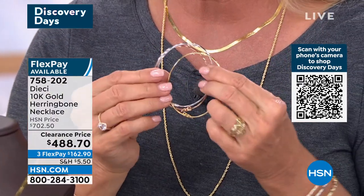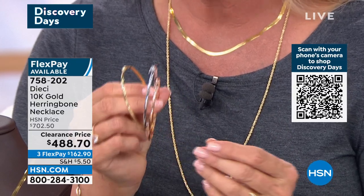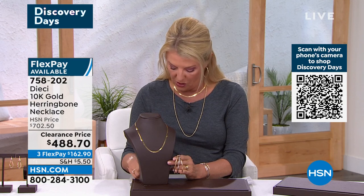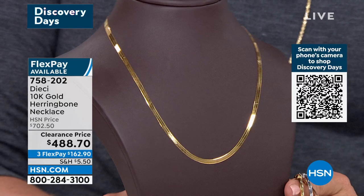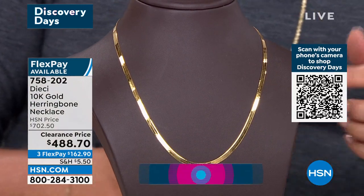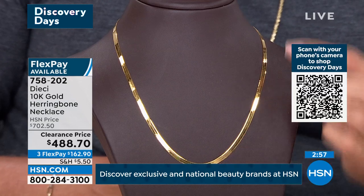Just to totally tempt you, I'm going to show you these — they're coming up. We have three different color options and they're on sale as well. This all works if you really want to create a significant gold collection. Originally this was $702 — we are talking 5.2 grams of gold — and we're down to $488.70. It has a really nice lobster claw clasp on the back, and it is 18 inches long and a beefy one-eighth of an inch wide. Look at that shine and that shimmer.